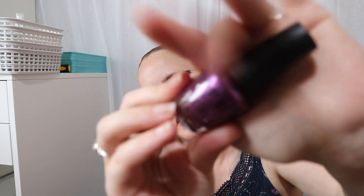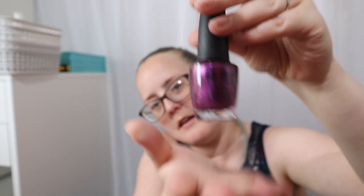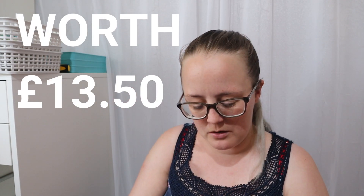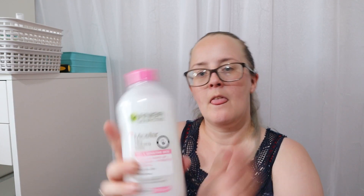I then picked up this nail polish from OPI. This is a full-size nail polish — you have to be careful with Latest in Beauty because they do have different sizes and some minis on the website. This is a full-sized one and it's called Berry Fairy Fun. I just thought it was a really nice colour.